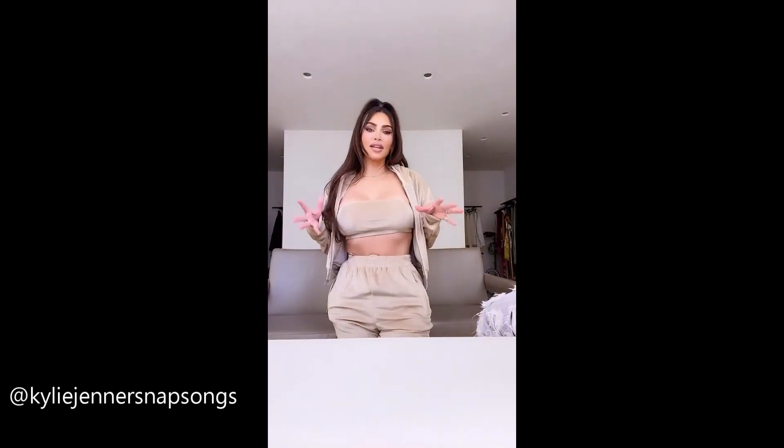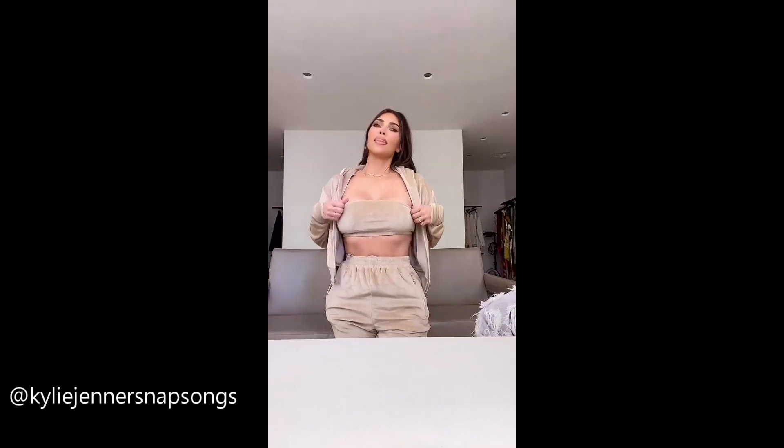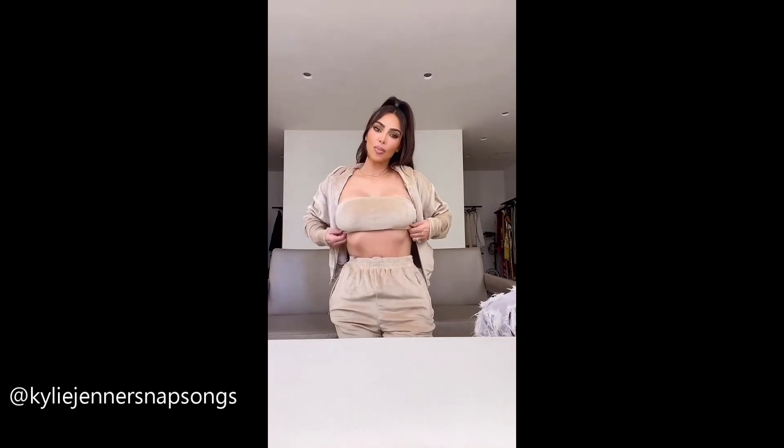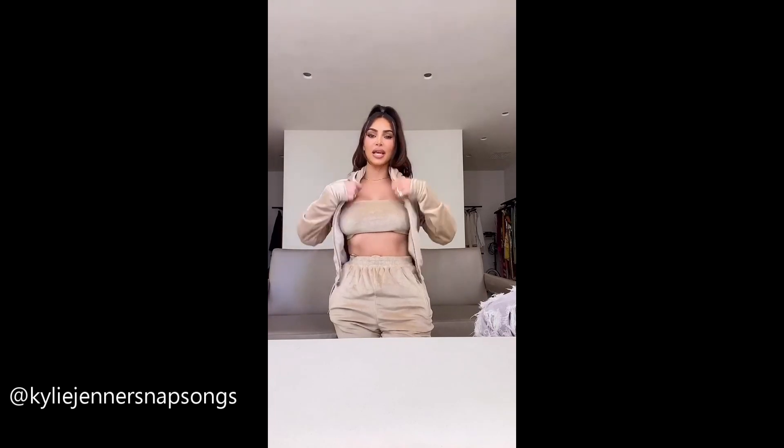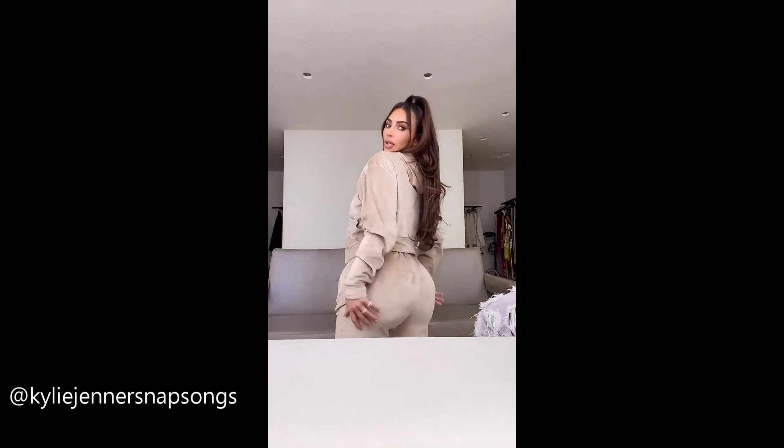I want to talk to you about our Skims Velour collection. I'm just going to put my phone here and show you guys. It is the cutest. This isn't even velour — well, it is, but it's like 10 times softer and just so plush and juicy. It's just like you want to wrap yourself up in it. It's so cute.